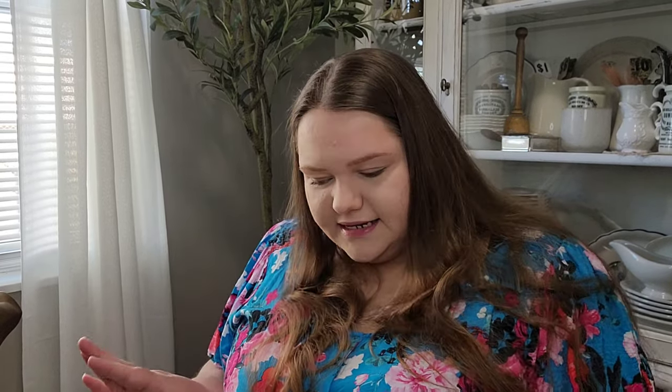Follow me on Instagram if you don't, because I do post there more than I do here — just because work and life gets busy sometimes. So, enough chatting, let's get into this.